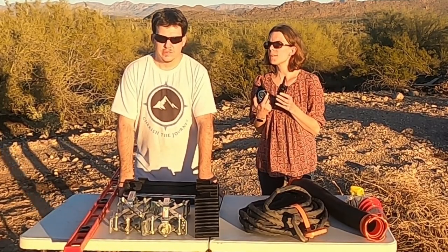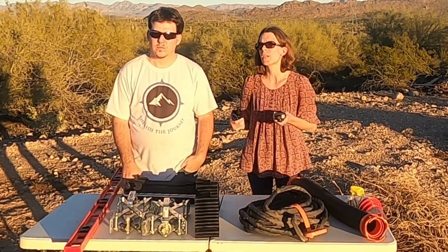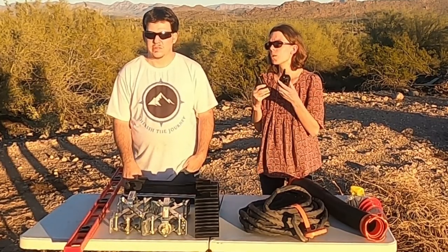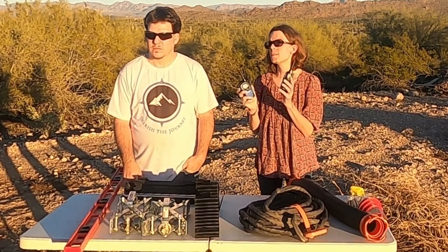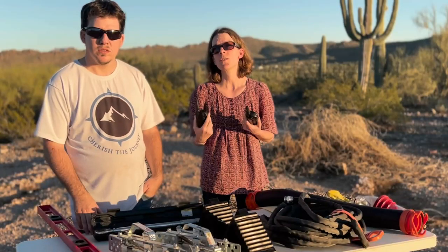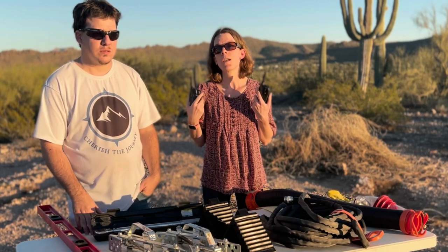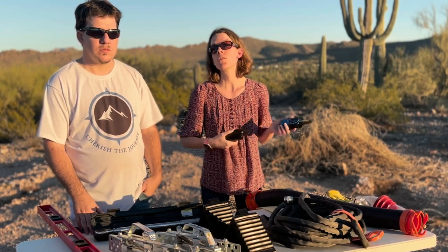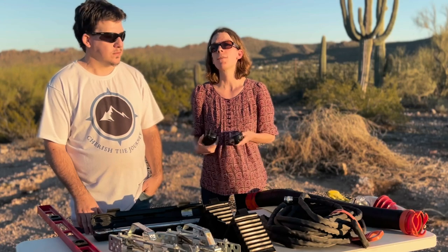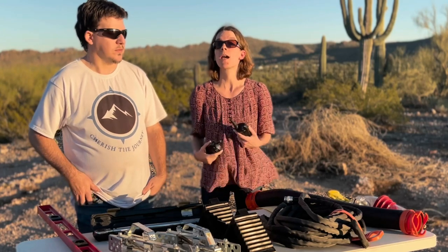Next on our list is walkie-talkies. These are really important because they're more convenient and less distracting than your phone when you're at a campground trying to back up the trailer. One person can be out of the truck guiding while the other backs in. They're also great for people who travel with their significant other in a separate vehicle following behind.